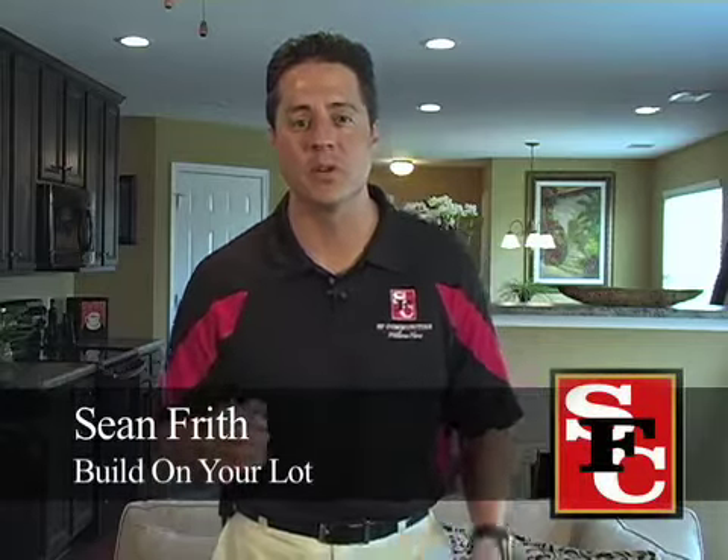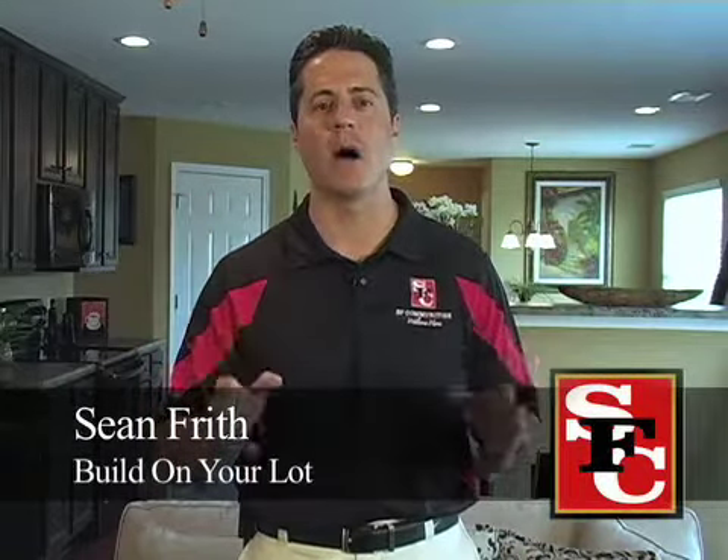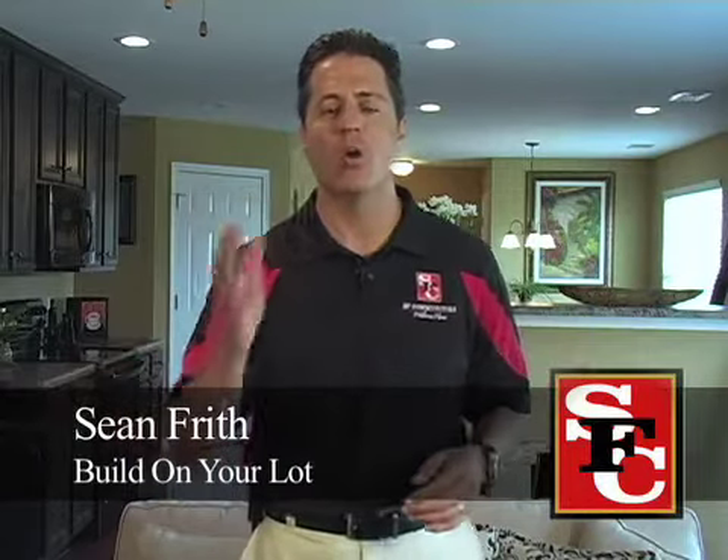Hey guys, this is Sean Frith with SF Communities. Today we're talking about build on your own lot. What does that mean to you?